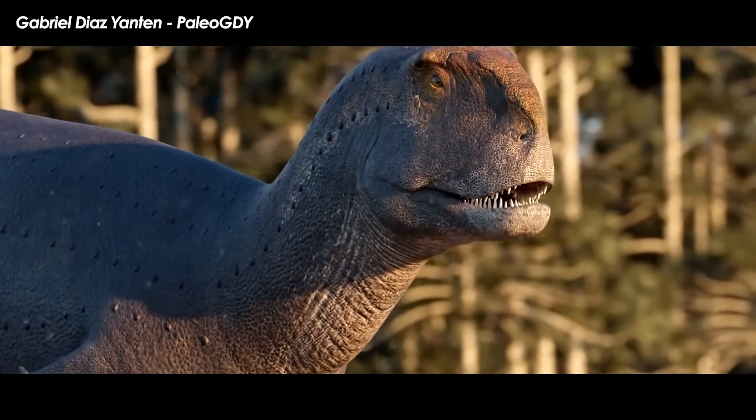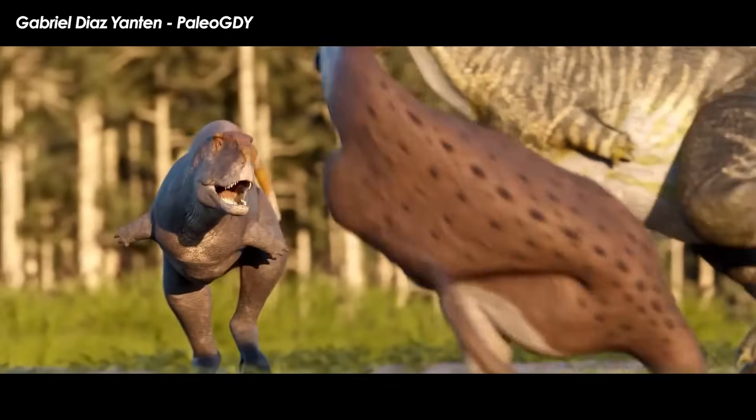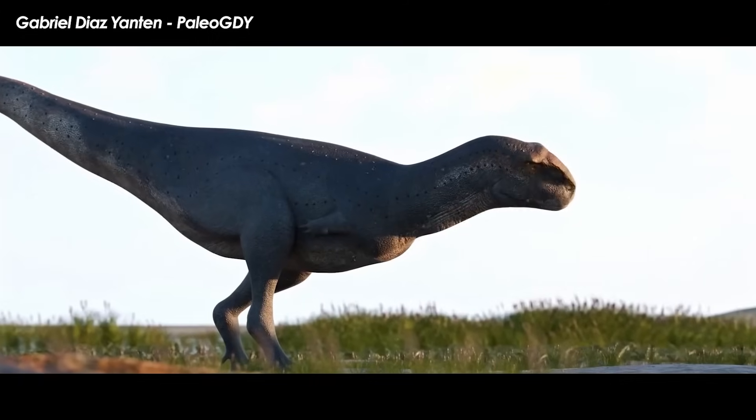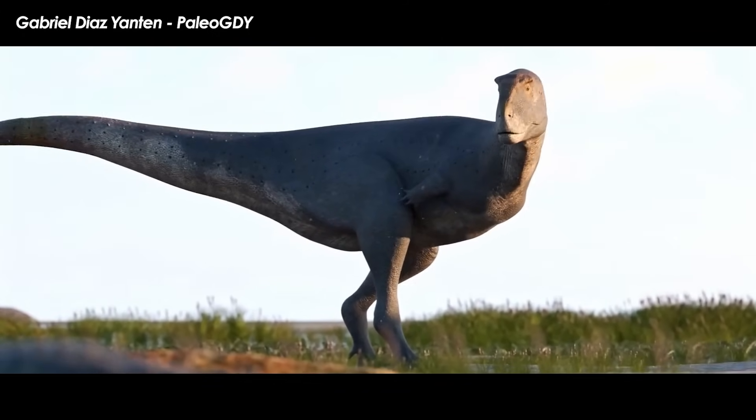However, there were many more, and more are found all the time. Let's meet the latest member, a critter that shared the ecosystem with Carnotaurus itself.